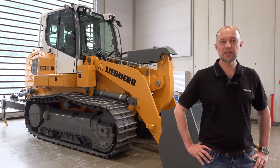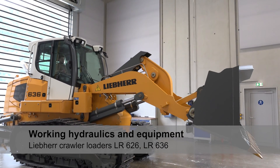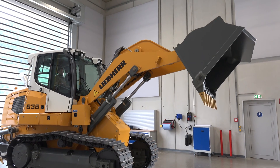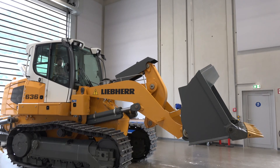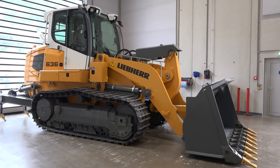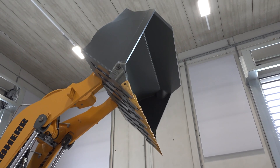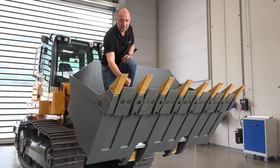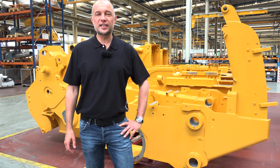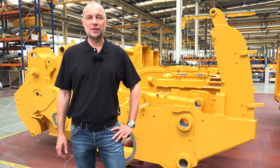A few words about the working equipment. The Z-kinematics design provides maximum breakout forces and enables fast dumping. The new load-independent flow distribution — our LUDV system — harmonizes simultaneous movements of the working hydraulics and enables faster loading cycles. With a maximum dumping height of 3 meters, loading a truck becomes a piece of cake. All wearing parts are made of high-tensile Hardox 450 steel, which guarantees a long life of the bucket. Key components of our crawler loader come from our own production, such as the support frame, making a significant contribution to the reliability of the machines.